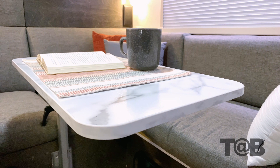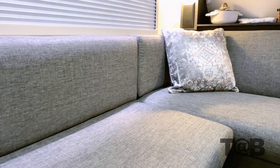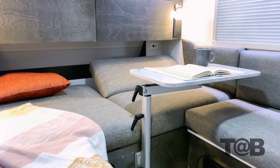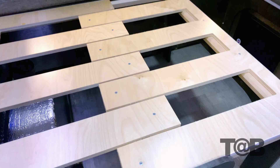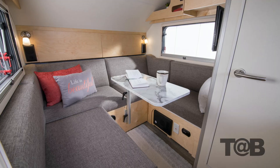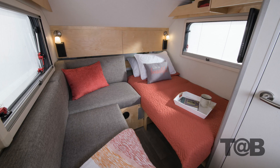Moving to the dinette, we see the cushions in a cobblestone premium fabric. As we convert the dinette into a sleeping area, you can see several new simple modifications. The back reclining cushion has been split into two separate pieces, allowing for a partial bed setup. Additionally, we created a slide-out expansion under each side cushion. This allows you to set up the dinette area in three different ways: a full dinette, a partial dinette with twin bed, or a queen bed.